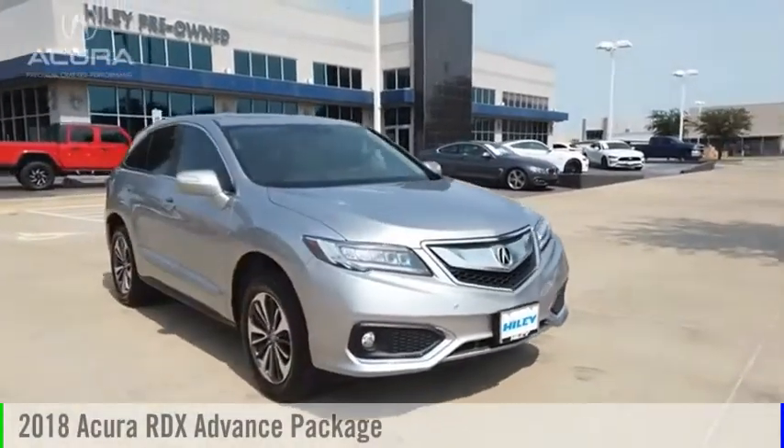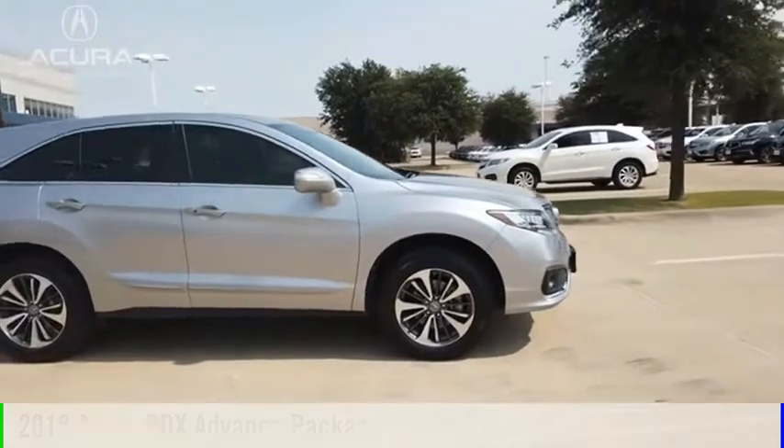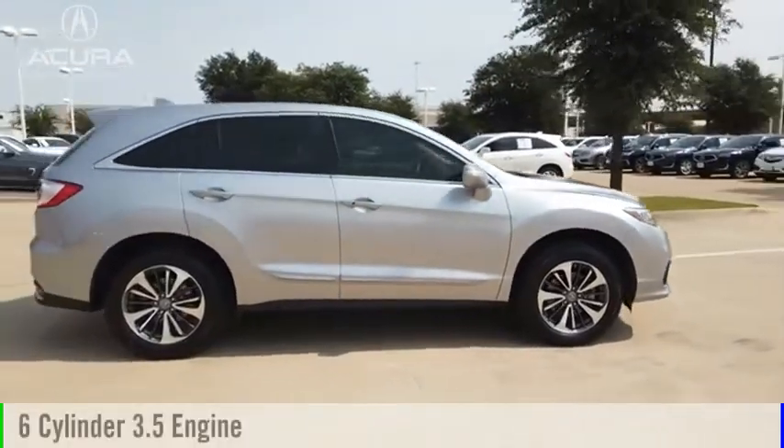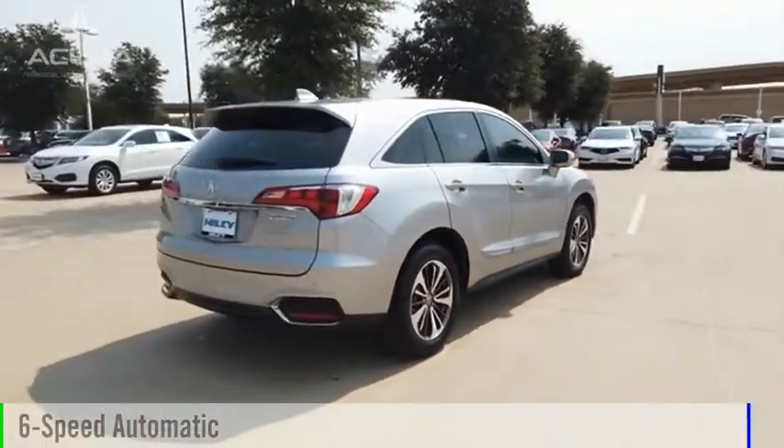We are pleased to show you the 2018 RDX. This vehicle is powered by a front-wheel drive, 6-cylinder, 3.5-liter engine and comes with a 6-speed automatic transmission.